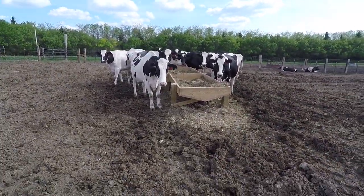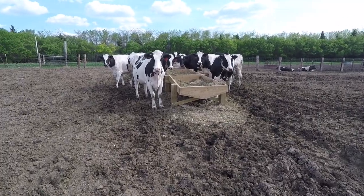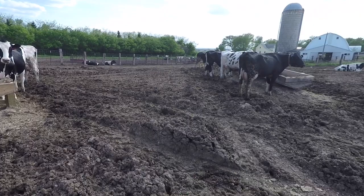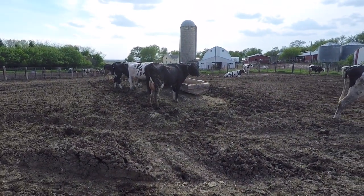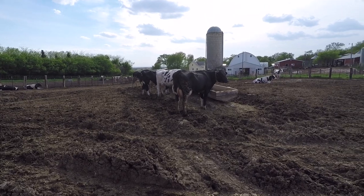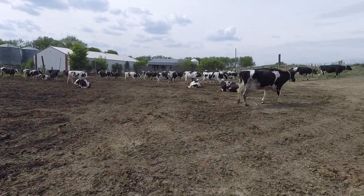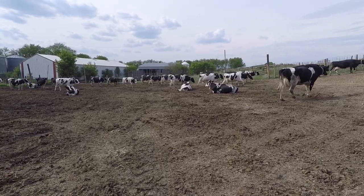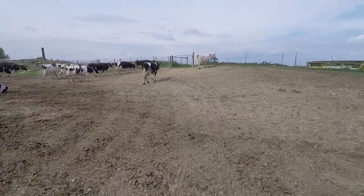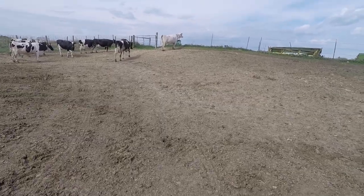We approximately have about 50 cows that we're milking right now. You can see that all of our cows are Holstein — we AI all of our cows. And they think they're going out to pasture right now, but we're not ready yet to let them out there.